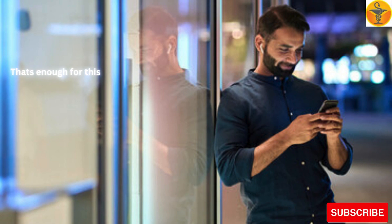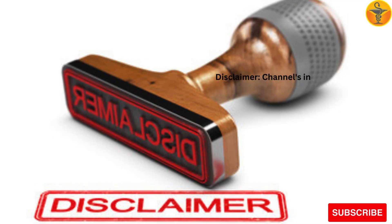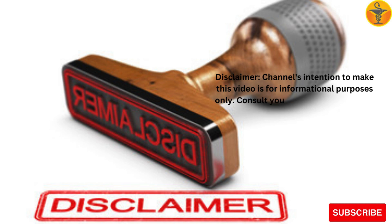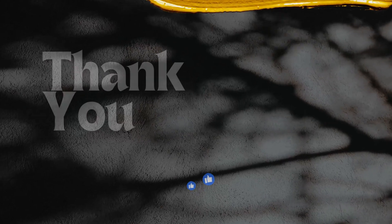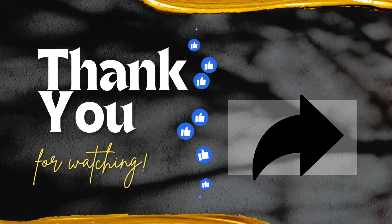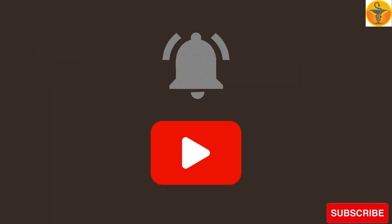That's enough for this video. If you want to watch more videos like this, please keep watching my channel. Disclaimer: this channel's intention to make this video is for informational purposes only. Consult your doctor or healthcare provider for use of any medicine or for query of any disease. Thank you for watching the video. Please do not forget to like, share, and subscribe to my channel.